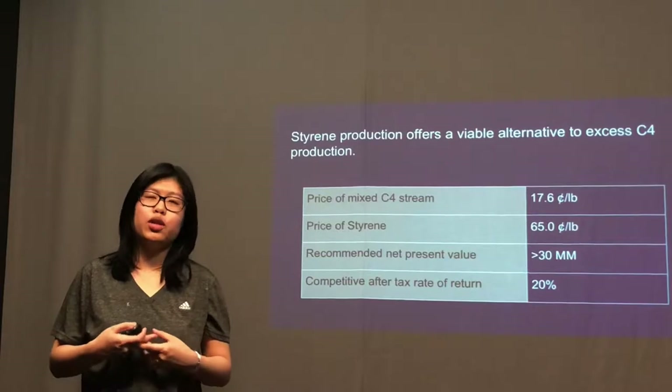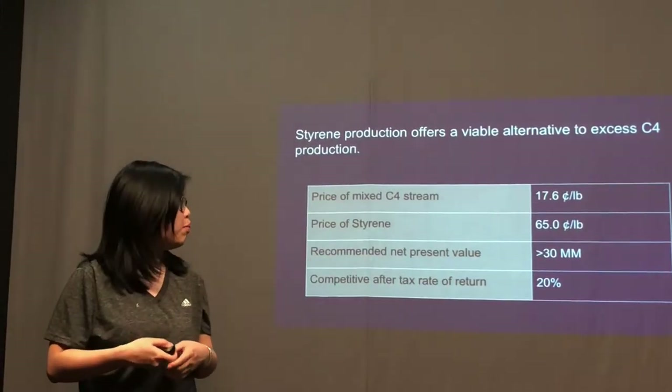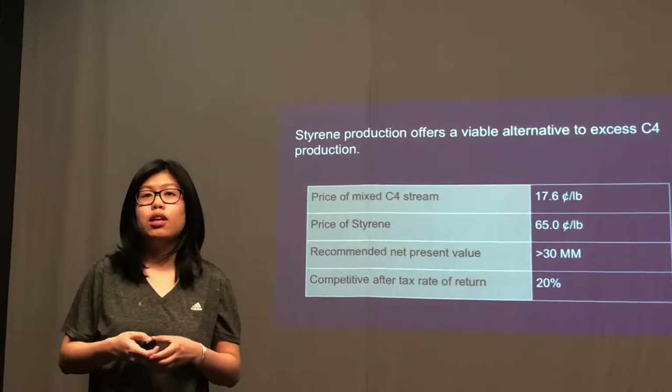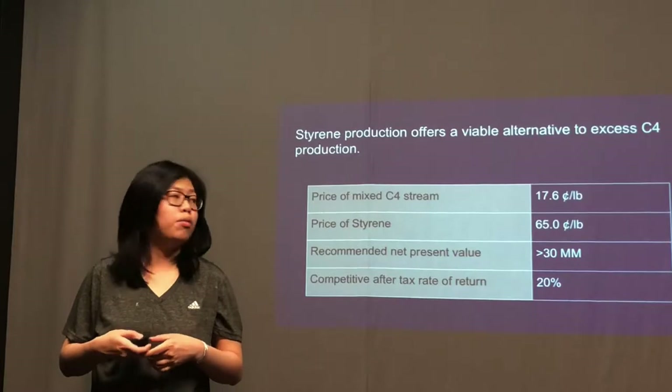Because the company has been evaluating all our projects, we have to make sure our design project achieves a net present value over $30 million and an after-tax rate of return better than 20%.